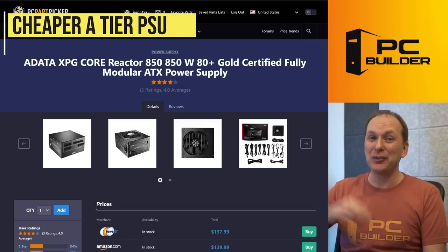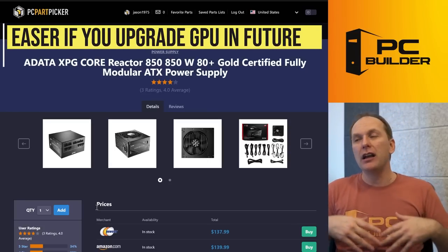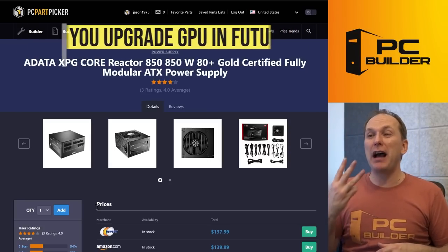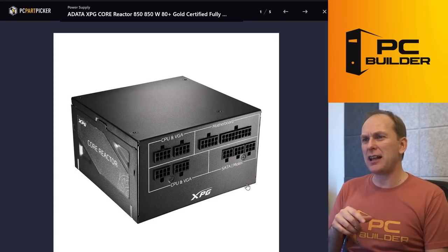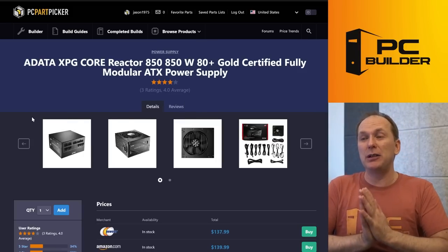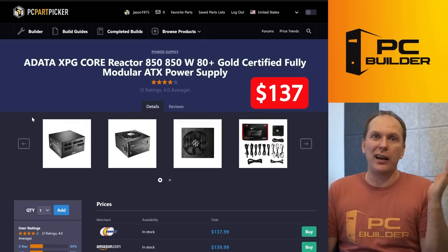I swapped out the PSU to a cheaper, also A-tier rated one — the ADATA XPG Core reactor. This one comes with enough cables, even if you go up to a GPU that needs three 8-pin power cables. For 850 Watts at $137, also A-tier rated — why not grab it? The wrong picture might be shown but it's definitely the right choice.